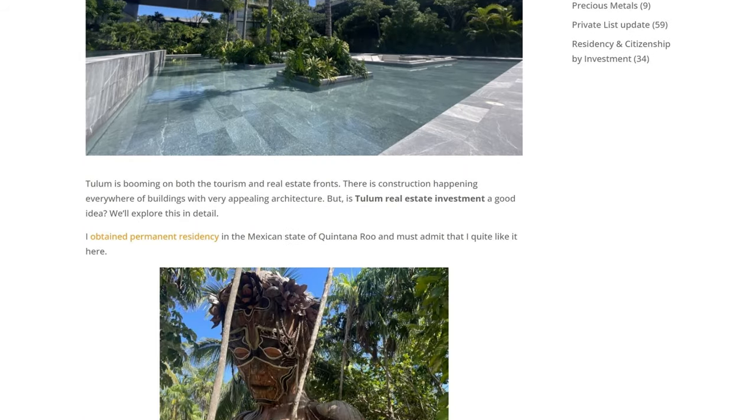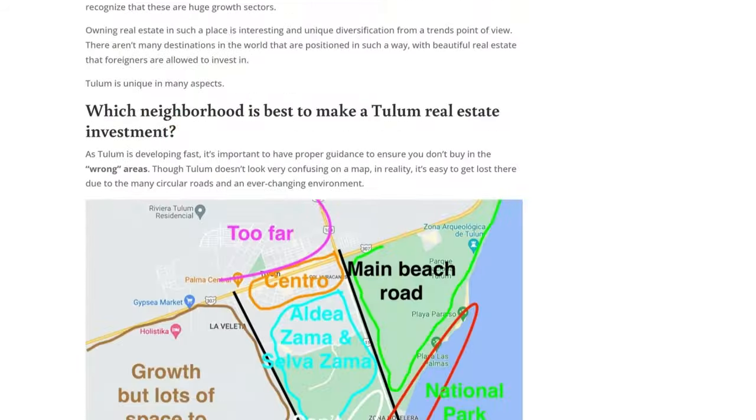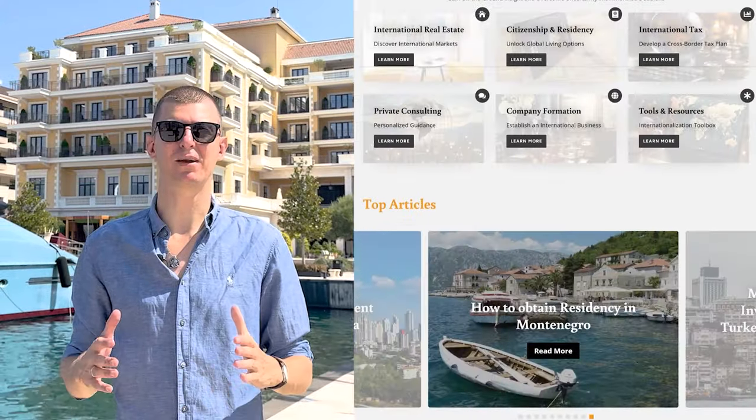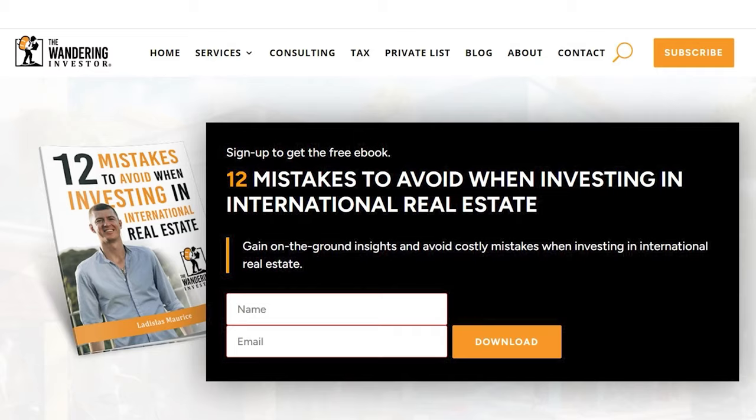If you're interested in the Tulum real estate market, there's a whole article on the market, the neighborhoods to look at and the neighborhoods to avoid from an investment point of view — link is below. If you're interested in making a real estate investment in Tulum, Playa del Carmen, or Cancun, feel free to get in touch with Luigi — there's a link below with his contact information and more information on his services. Make sure to download the free ebook '12 Mistakes to Avoid When Investing in International Real Estate' on the website, and follow on Instagram at The Wandering Investor.